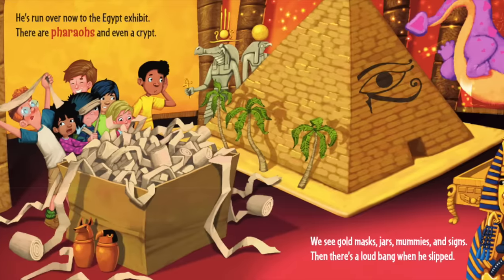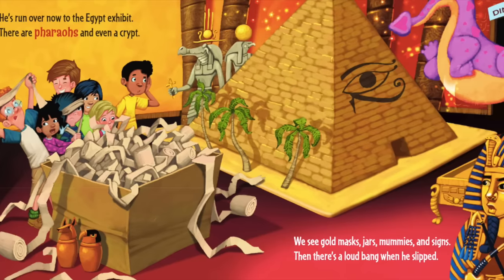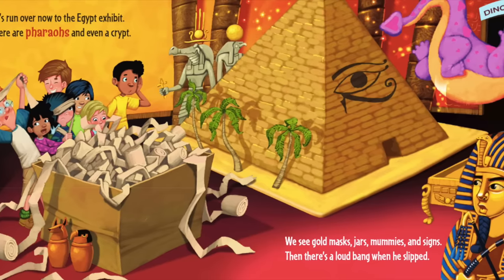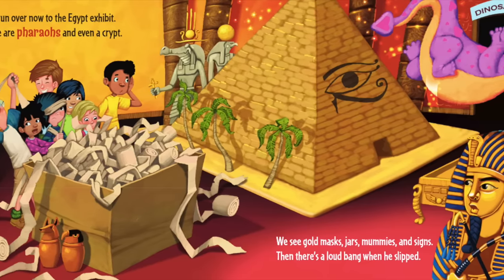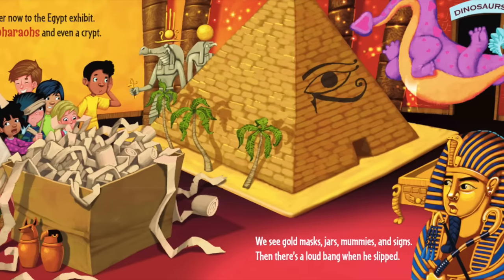He's run over now to the Egyptian exhibit. There are pharaohs and even a crypt. We see gold masks, jars, mummies, and signs. Then there's a loud bang when he slipped.